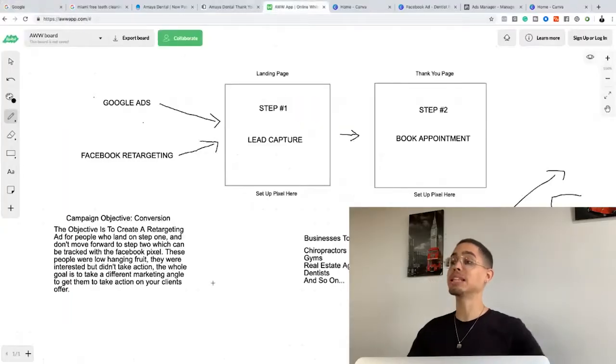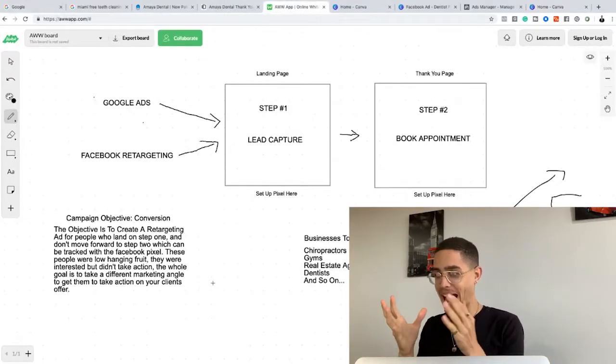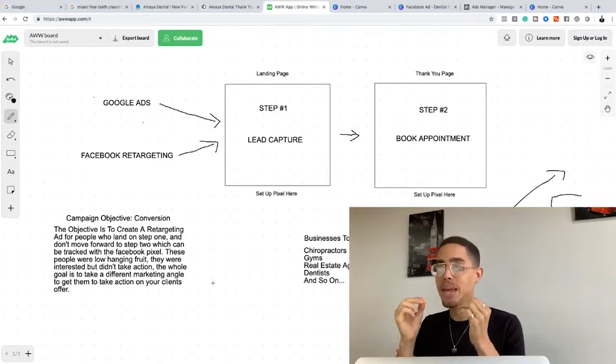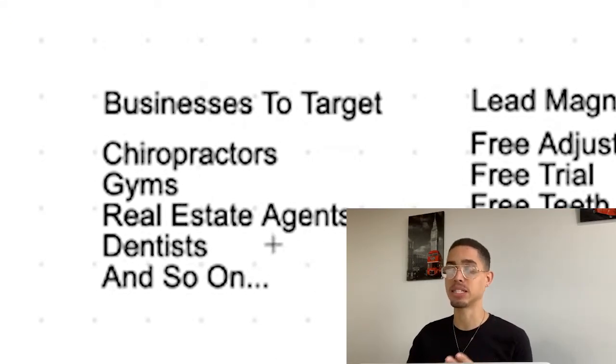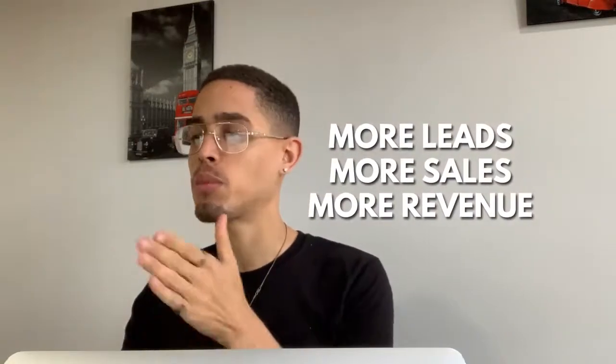Now, how are we going to leverage this to make money? You have to understand what this is. There are businesses currently paying for ads and driving traffic using what's called a lead magnet — something free, called bait. Examples include chiropractors, gyms, real estate agents, and dentists. These businesses leverage lead magnets because more leads mean more sales and more revenue.